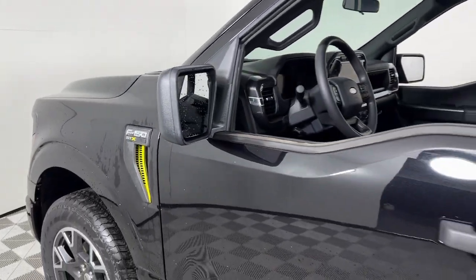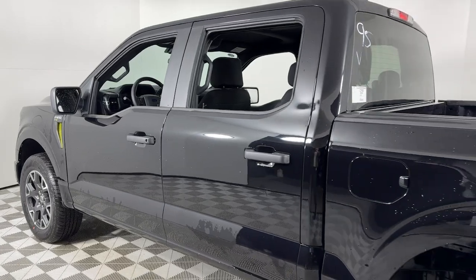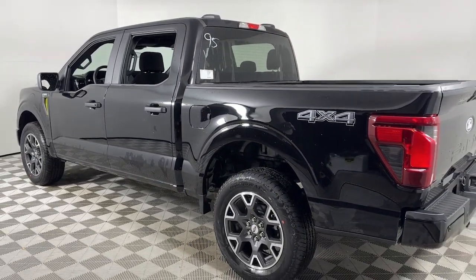You're gonna love the 2024 Ford F-150. This rugged F-150 is ready for work, off-roading, or a little R&R.